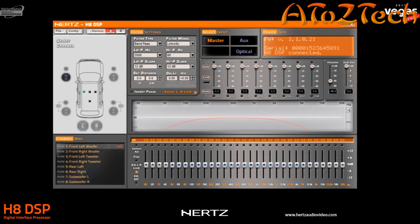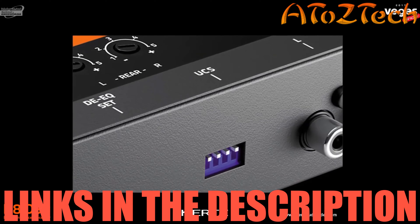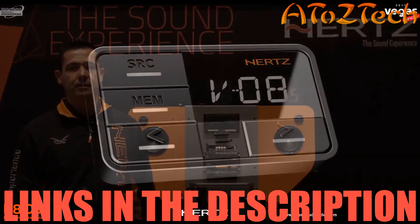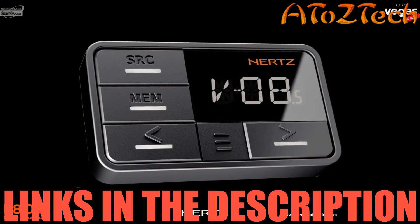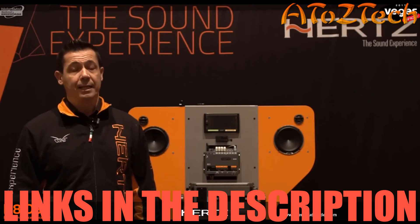The PC software features a sensitive help function that can be activated by the user, giving a detailed description of the main commands. The user control set switches can be programmed to recall memories and select additional sources. The digital remote control enables the user to interact with the system by recalling memories, selecting sources, and adjusting volume, balance, fader, and subwoofer level.